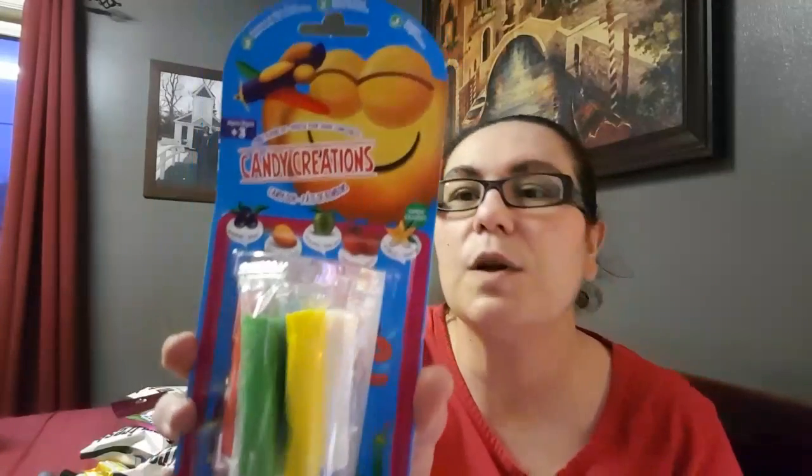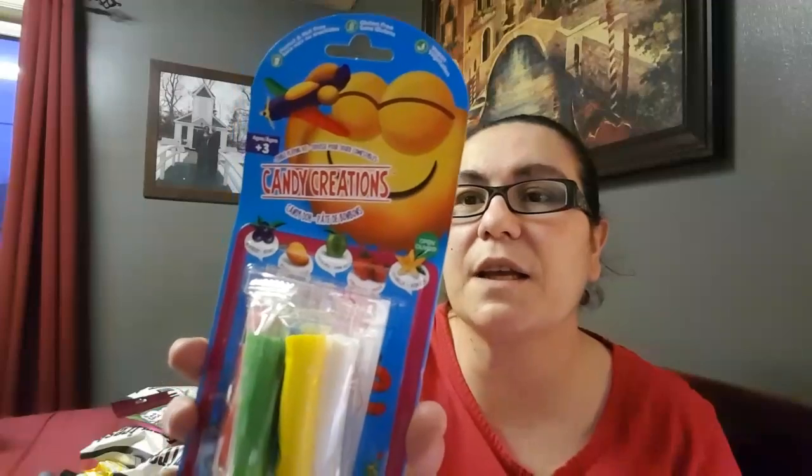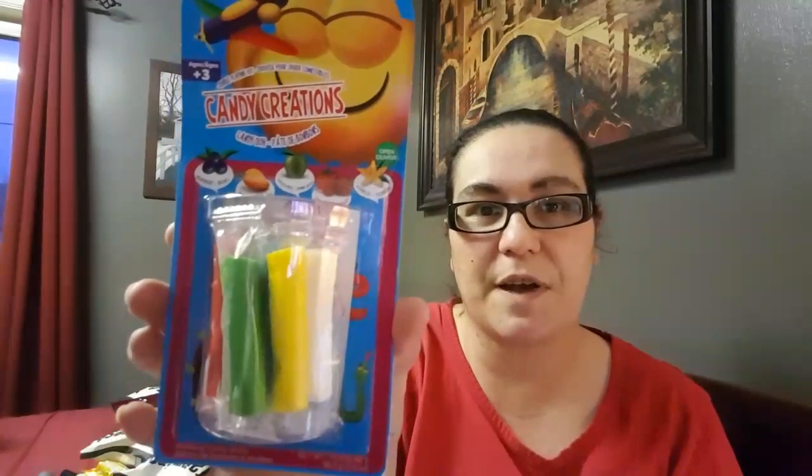My next item is new — it's peanut-free, gluten-free, and vegan from Candy Creations. It comes in blueberry, mango, apple, strawberry, and vanilla. It looks like Play-Doh but it's edible — you create it, you can play with it, and then enjoy eating it. I found it to be a really fun thing for my daughter to play with and eat afterwards.